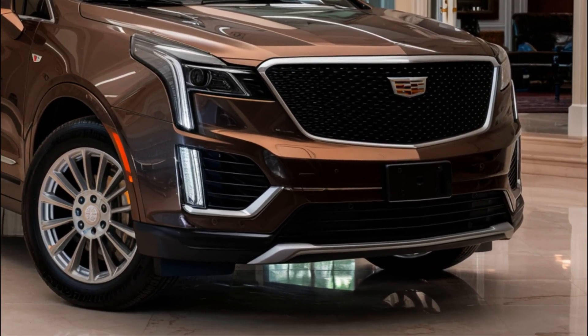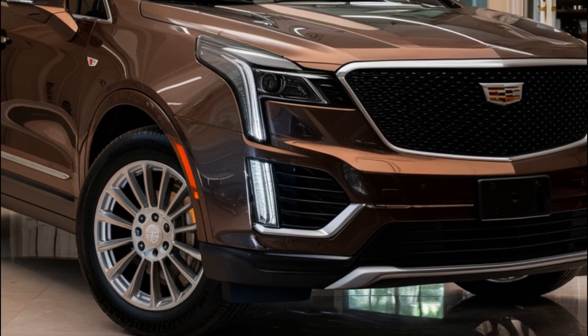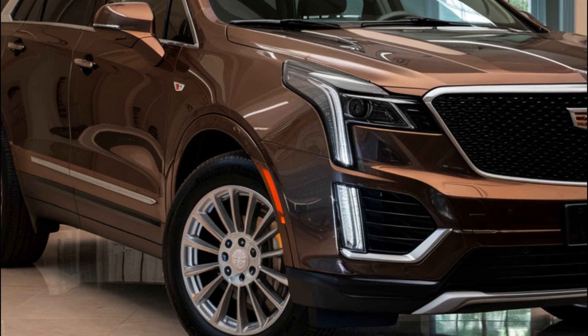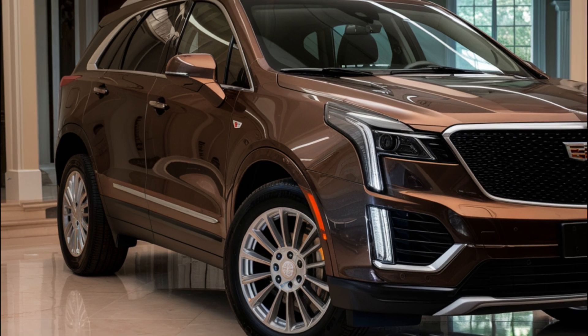That's it for today's review of the 2025 Cadillac XT5. With its sleek design, impressive features, and powerful engine options, this luxury SUV is sure to turn heads. Thanks for watching, and we'll see you in the next video.